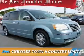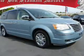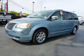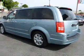Presenting the 2008 Chrysler Town & Country. It's powered by front-wheel drive, a 4-liter, 6-cylinder engine, and a 6-speed automatic transmission.